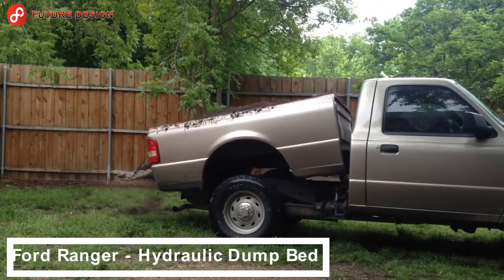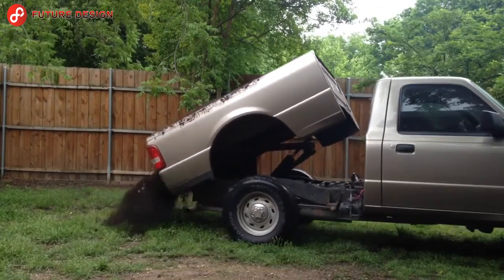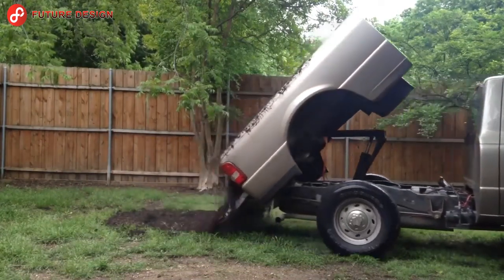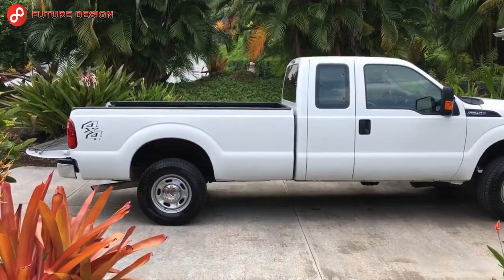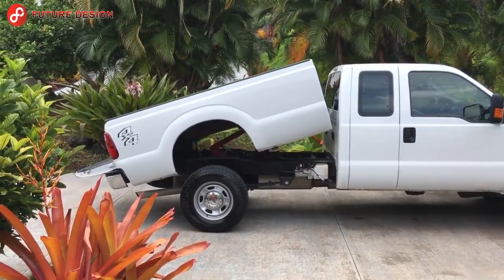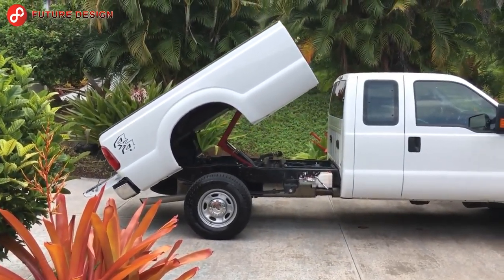Ford Ranger hydraulic dump bed — the Ford Ranger is a suitable vehicle for transporting and unloading compost, sand, gravel, wood, rubble, and garbage with its special hydraulic discharge bed. It works with a wired remote control and a portable wireless mini remote control in the cabin.